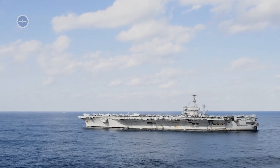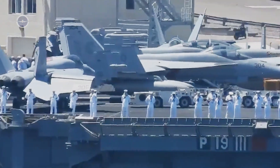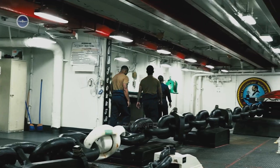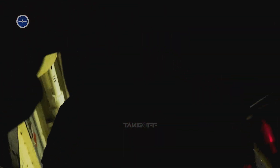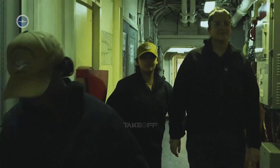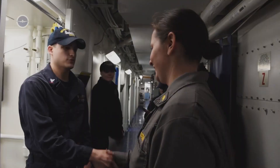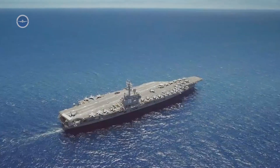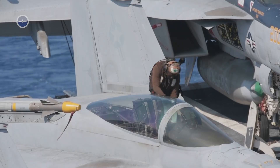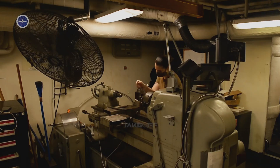A floating city at sea. An aircraft carrier is a self-sustaining environment. It houses over 4,000 sailors, from pilots and engineers to cooks and medical personnel. At more than 1,000 feet long, the ship contains living quarters, mess halls, gyms, medical facilities and even a post office. Every sailor has a role, and each job directly supports the carrier's mission, from launching fighter jets to maintaining the ship's nuclear reactors.